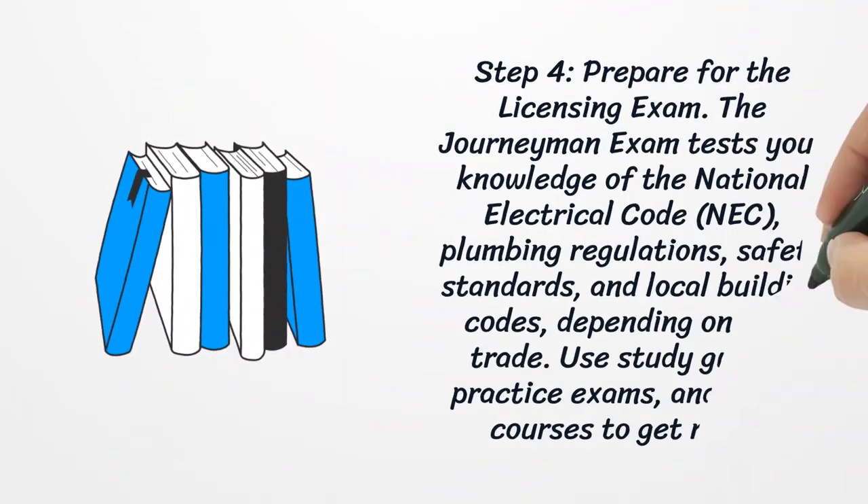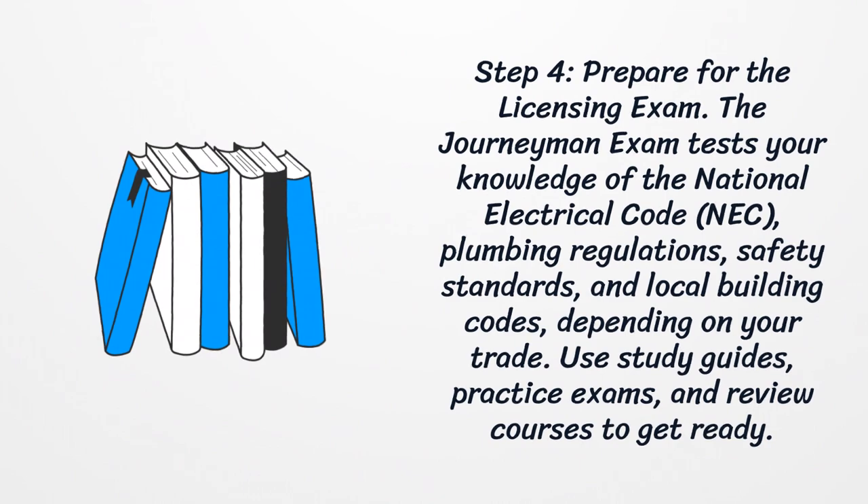Step 4: Prepare for the Licensing Exam. The journeyman exam tests your knowledge of the National Electrical Code, plumbing regulations, safety standards, and local building codes, depending on your trade. Use study guides, practice exams, and review courses to get ready.